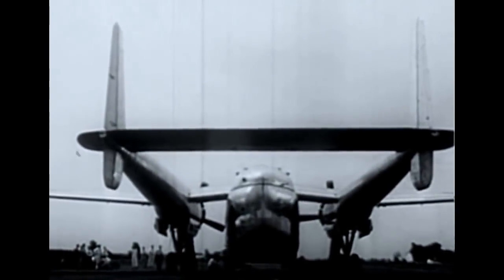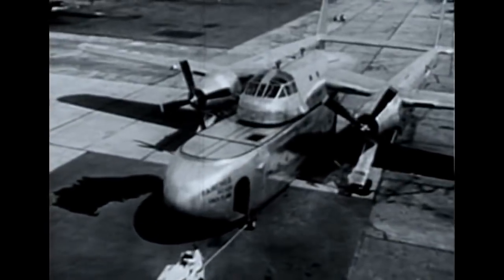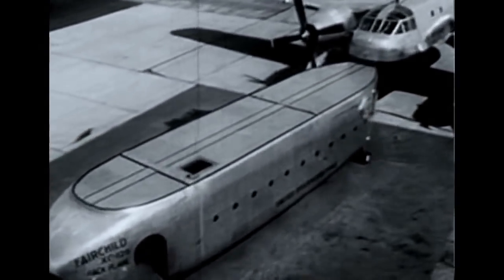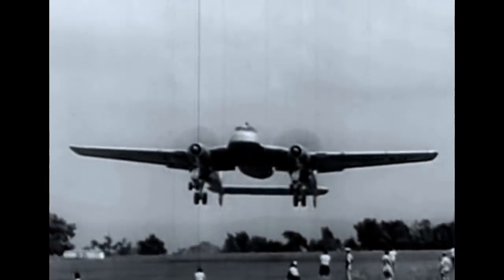Its roomy fuselage can hold troops or even a complete hospital or machine shop. After the plane has landed, the entire fuselage, or pod, like the trailer of a truck, can be detached in a few minutes. The giant pod is pulled away on its own wheels to be unloaded at leisure. The pack plane can take on a new fuselage, or it can fly away without any fuselage at all — a big time saver for both military and commercial aviation.